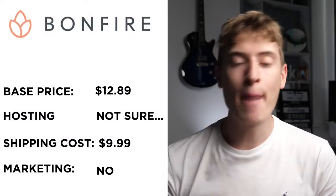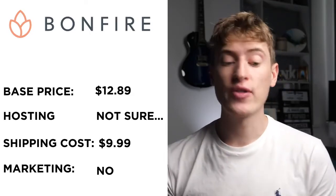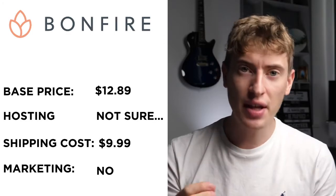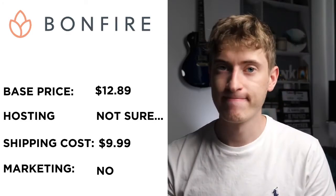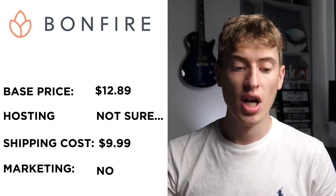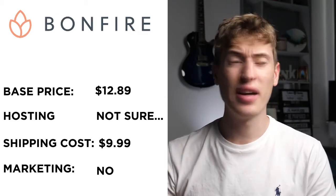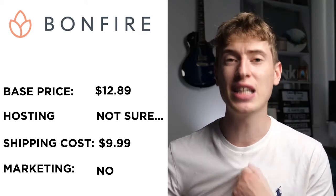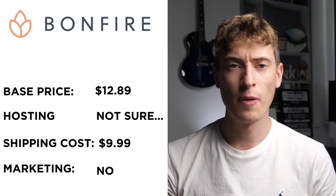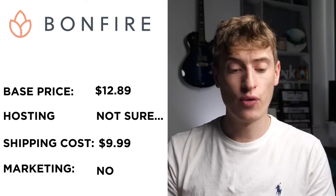Bonfire Pod Company — the base price for a t-shirt is $12.89, so we're back up to ridiculous prices. Hosting: I think so, but it was hella confusing — I had no idea what was going on with this site. Shipping seemed like $9.99 USA, which is just astronomical for a t-shirt. Free marketing: it does not seem like they do free marketing either.